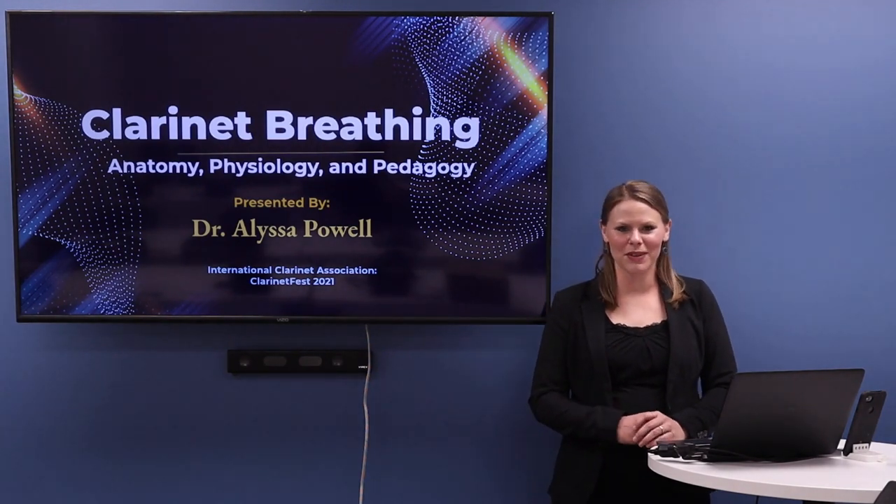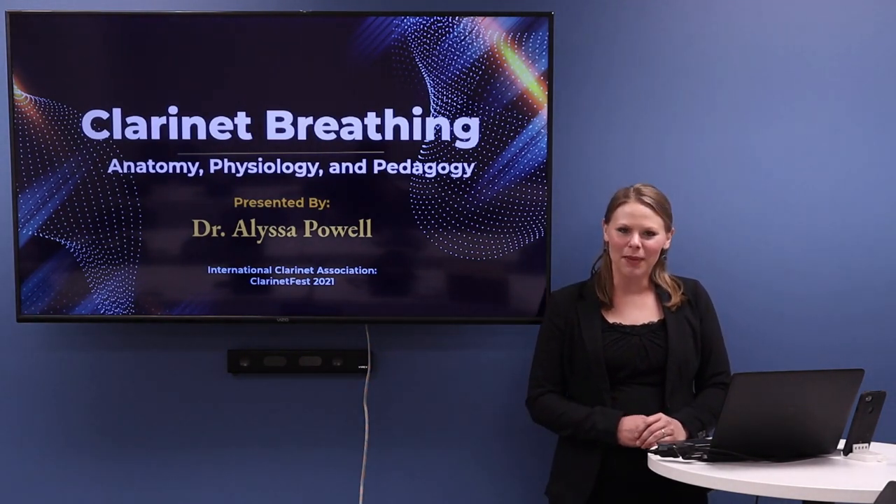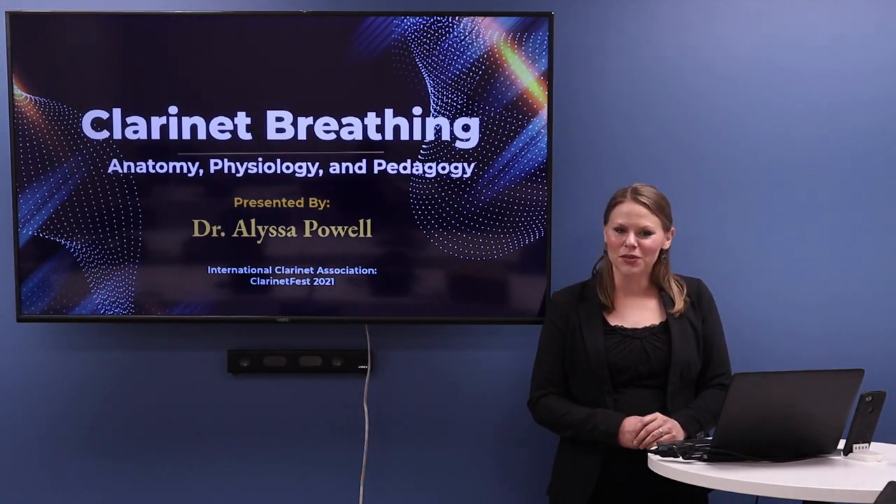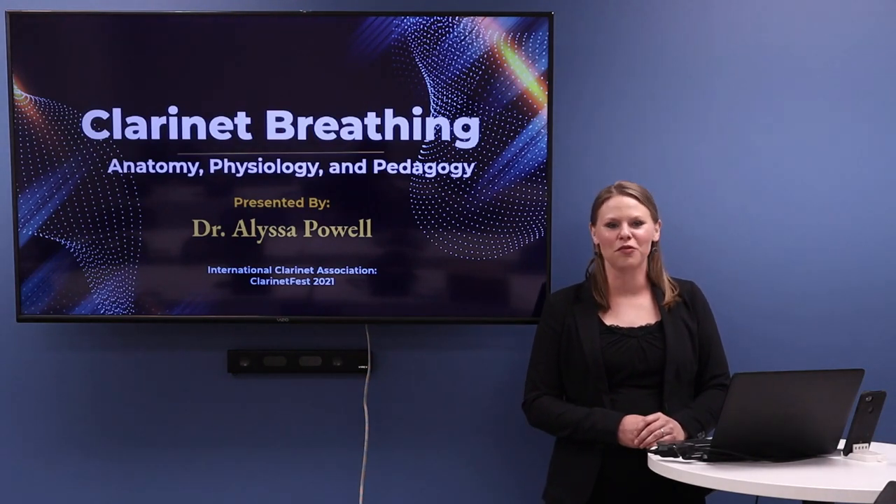Welcome. Thank you so much for joining me today. My name is Alyssa Powell and I'm excited to talk about clarinet breathing with you, specifically related to the anatomy and physiology of breathing.